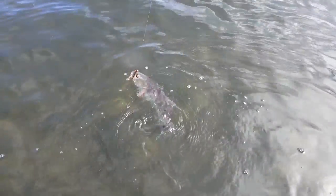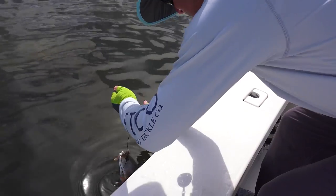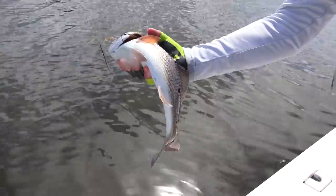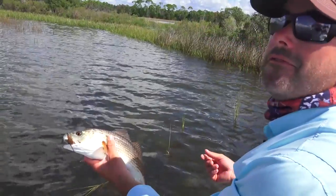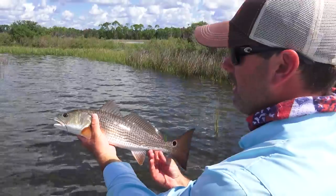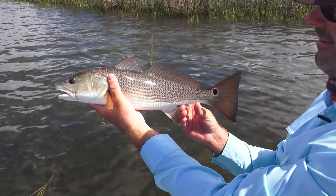Somebody told me they see more multi-spotted redfish in our area than anywhere else. It's kind of neat — it really makes them each like a fingerprint, unique. It's funny too: when you pick these fish up like this, they almost just relax. It's amazing how in the last half hour they have turned on. We saw piles of fish first thing this morning but couldn't get them to commit. Now it seems like every fish I drag that little DOA in front of, they're just jumping on it.